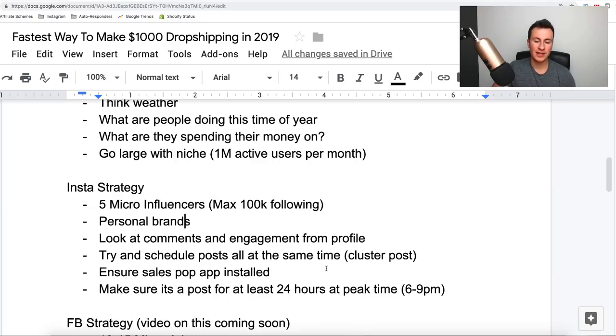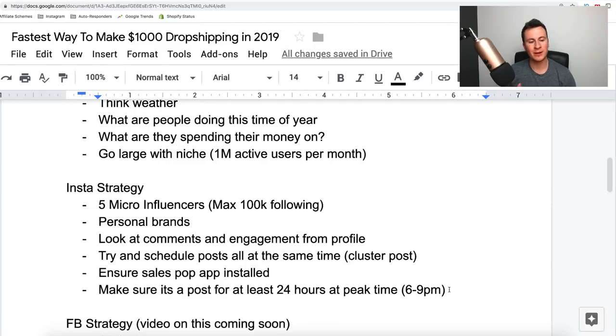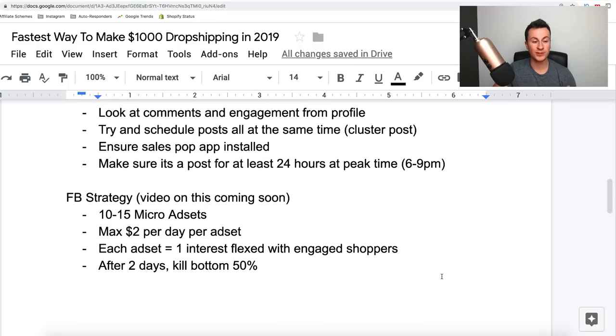Make sure the post stays up for at least 24 hours, and try to get influencers to post at peak time — typically between 6 and 9 PM when people finish work, go home, eat dinner, and sit on their phone scrolling through Instagram. You've got a better chance of getting more eyes on your ad. That covers the Instagram strategy.